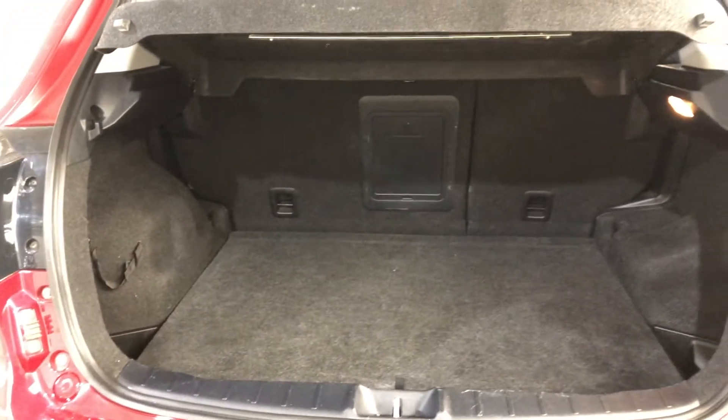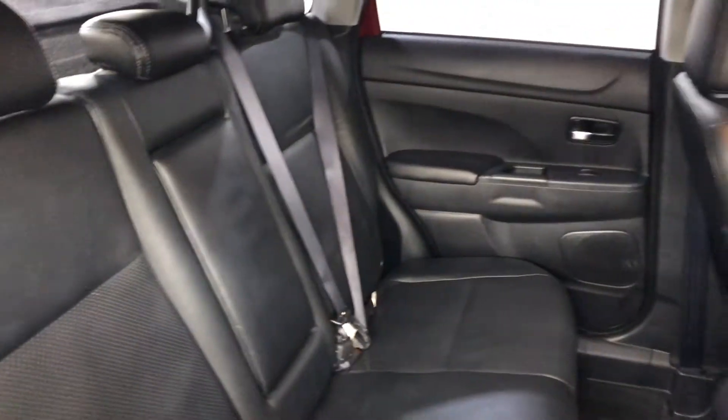This smaller SUV comes with plenty of space in the boot, with all rear passenger seats that fold forward. It comes with a full leather interior throughout, with lots of room for all passengers.